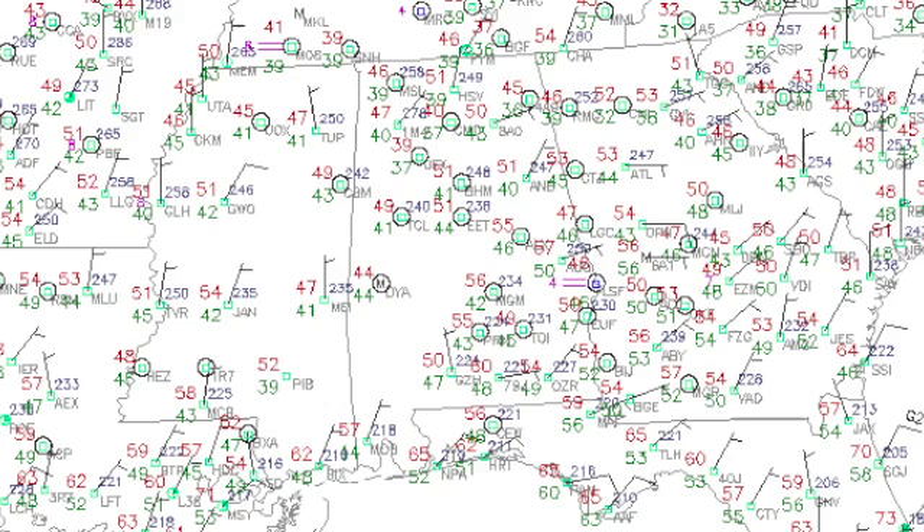Temperatures this morning are starting out generally in the 40s, with a few spots tottering around the 50-degree mark. It looks like we have a nice cool morning to start.